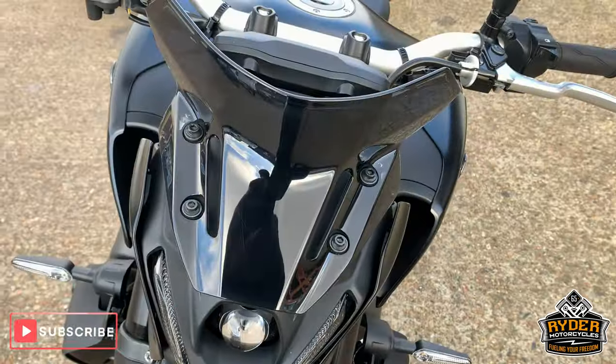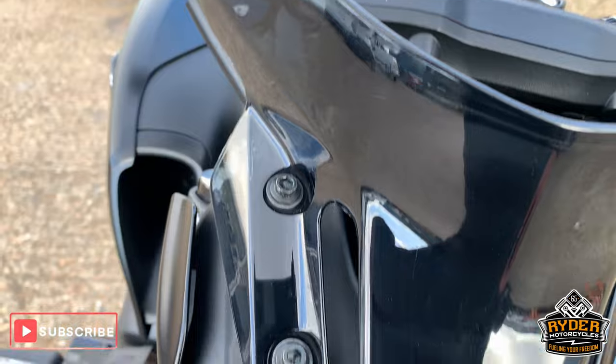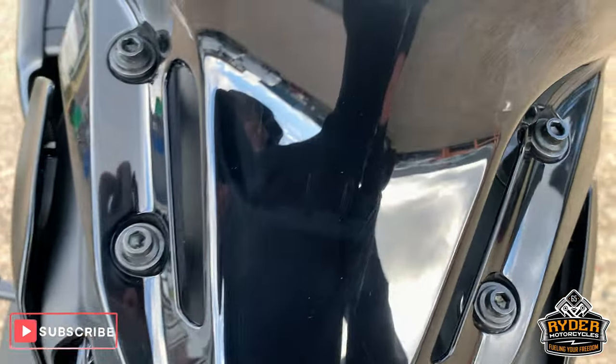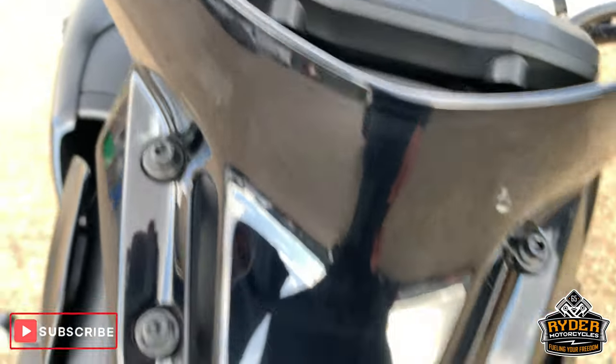This is the new MT-09, so I'll briefly go around this with you. Nice little dark screen there, polished scratch just going down there — we'll try and polish that out.